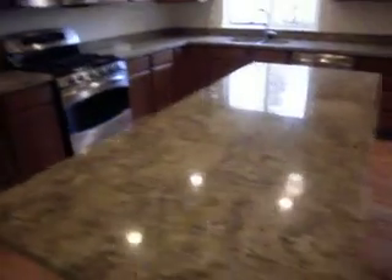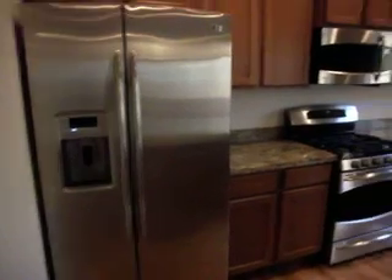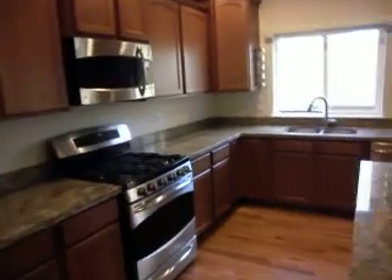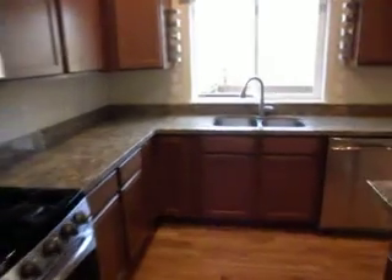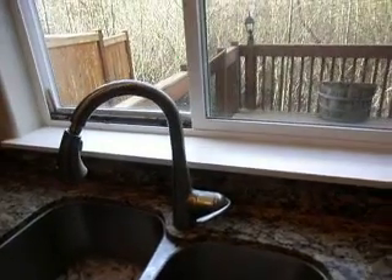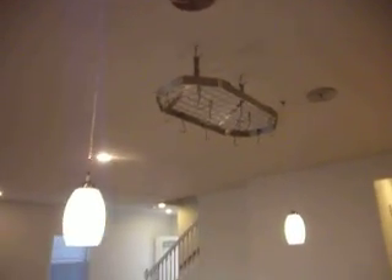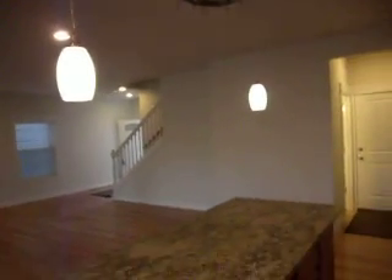Granite countertops, stainless steel appliances, water and ice dispenser, and an over-range microwave. You've got a double sink with a beautiful pullout handle, cabinets, and storage for paper towels and the like. What's really cool is you also have a nice rack for your pots and pans to hang down on — that adds a nice touch. Some hanging chandeliers complete the kitchen.